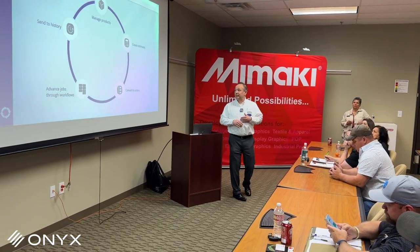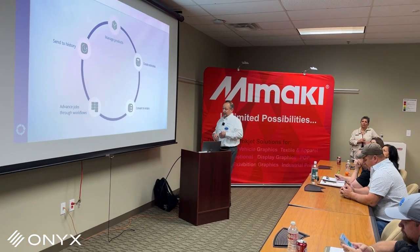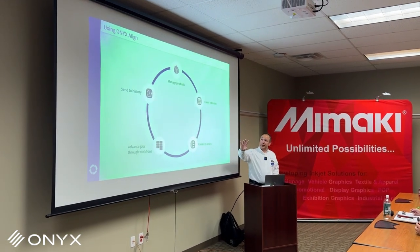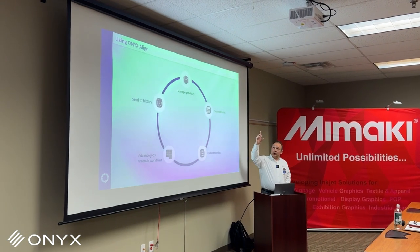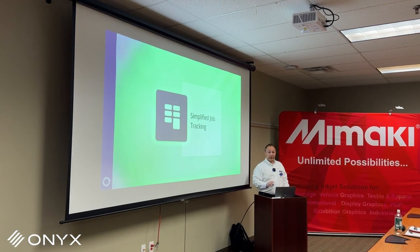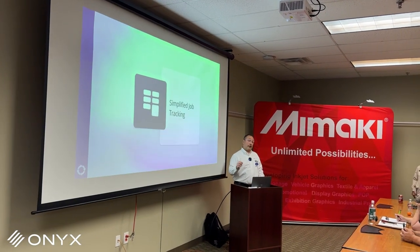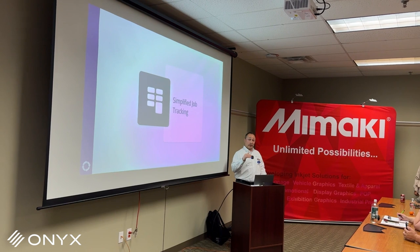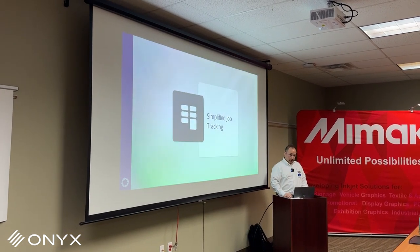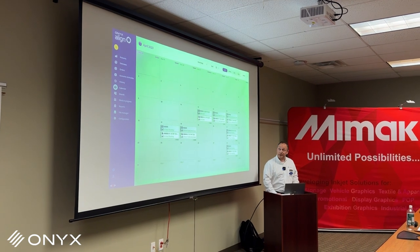The site signage workflow would be different from the vehicle wrap workflow, different from the A-frame sign workflow, wall graphics, and so on. Then you send everything to history, and on an ongoing basis you can add or adjust products. Just to note — inventory tracking is not in the software at this time. You put all of your product costs in there, but tracking as inventory ticks down is not currently in the software. It is on the roadmap though — that is something we will be adding.